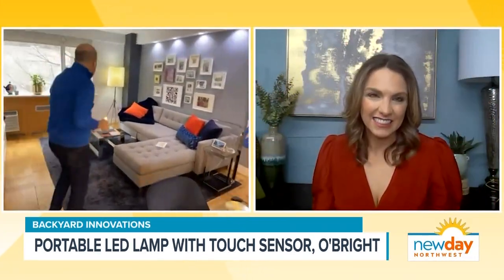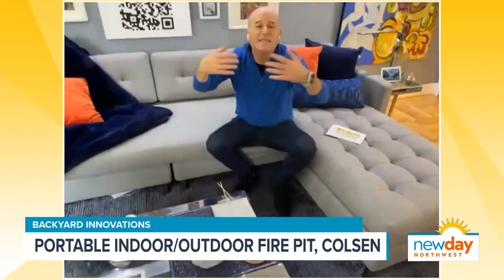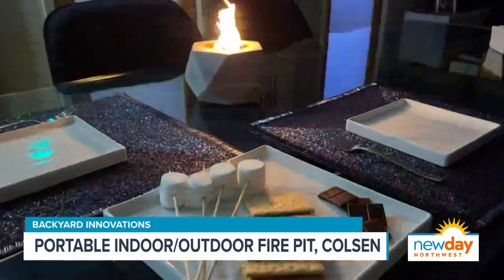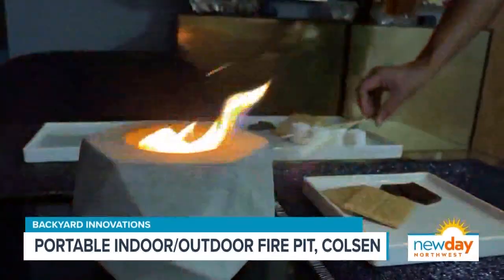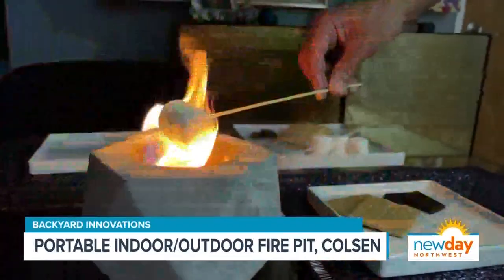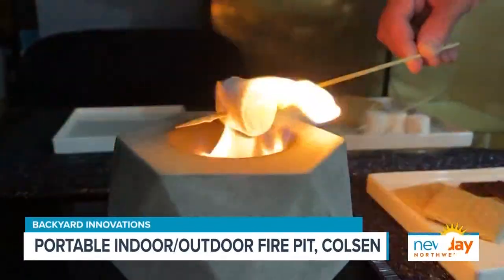Last but not least, this blazing fire over here — this is the Colson fire pit that comes in a couple of sizes. It looks great and adds that drama to your table that you want. You can use it indoors or outdoors. All you do is pour some rubbing alcohol in there, light it, and you get a nice flame for a good long time. But it's not just for looks — you can actually also use it to make s'mores. That is so cool. It's super simple.